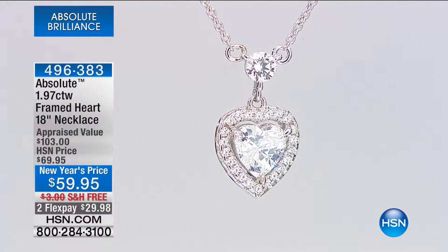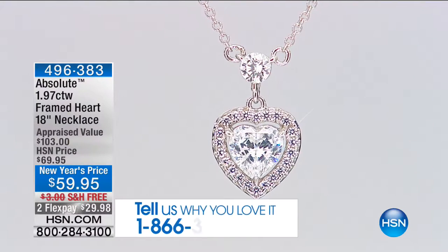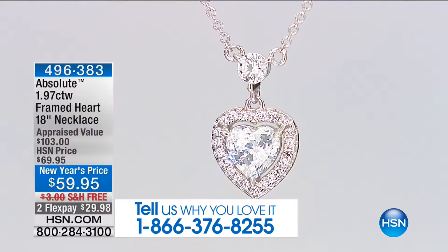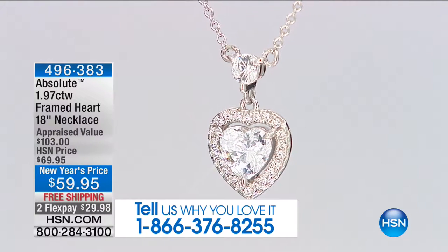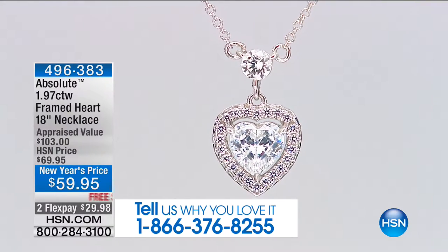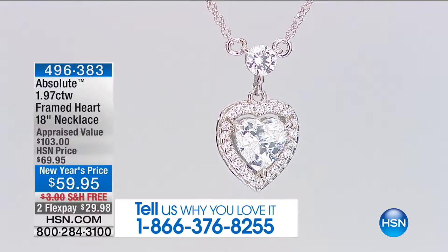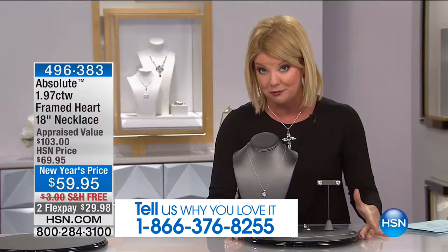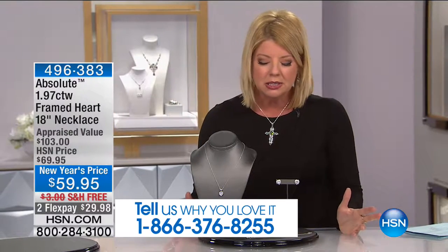Let me tell you a little bit about Absolute in general. We launched when I first started here at HSN — we had a version called Como Diamante, and that was 24 years ago. Then we switched the name to Absolute, and I want to say it was 1994, so that would have been 22 years ago.